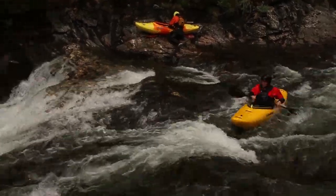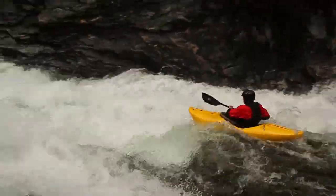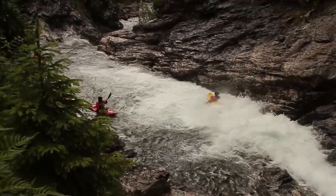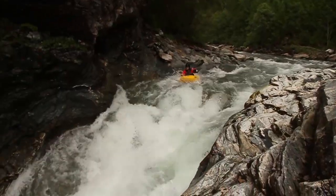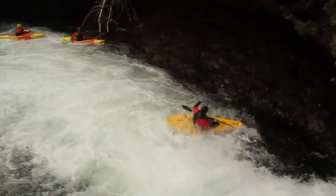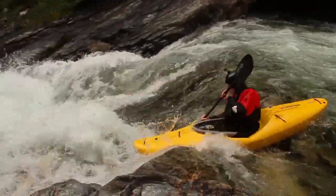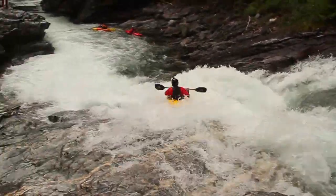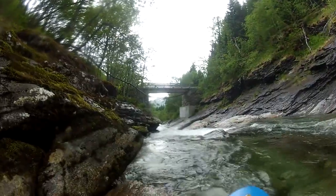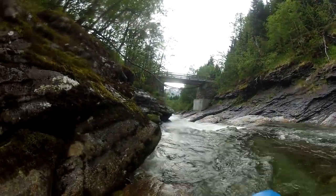You're right in this sweet gorge, and this is actually the biggest drop of the run — a sweet slide into a nice auto boof. Really fun. And this is the takeout rapid of the upper section. You have these back-to-back slides, a couple of sticky little holes, so you've got to be careful.